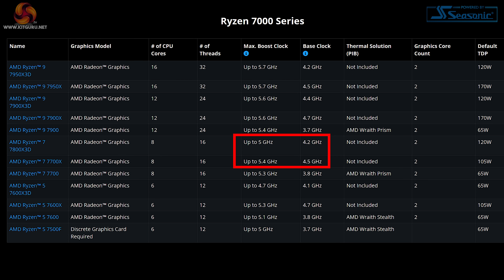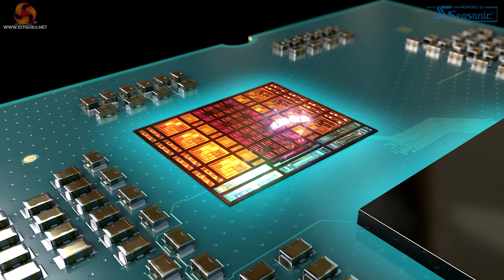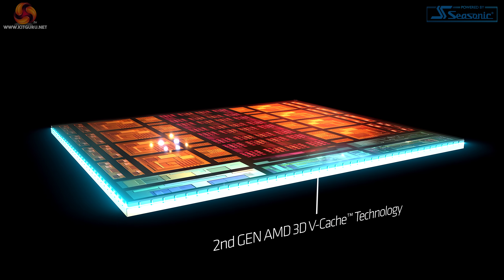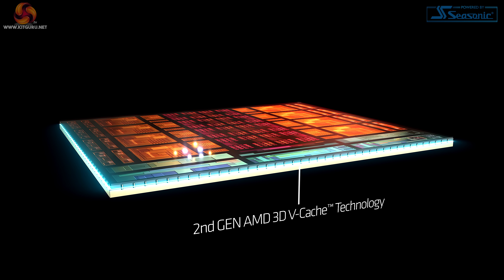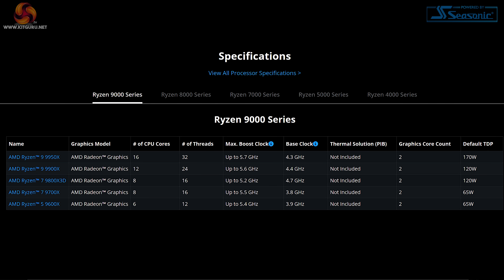Exactly the same was true of the 7800X 3D Zen 4 part. The 3D part was slower than a regular Ryzen 7 Zen 4 part, but in gaming it was absolutely stunning. With Zen 5 9800X 3D, things have changed. The vCache is now under the chiplets, and that means we get the best of both worlds. We don't have the insulator getting in the way of things, and that means the base speed of this processor is 500 MHz faster than the 7800X 3D.